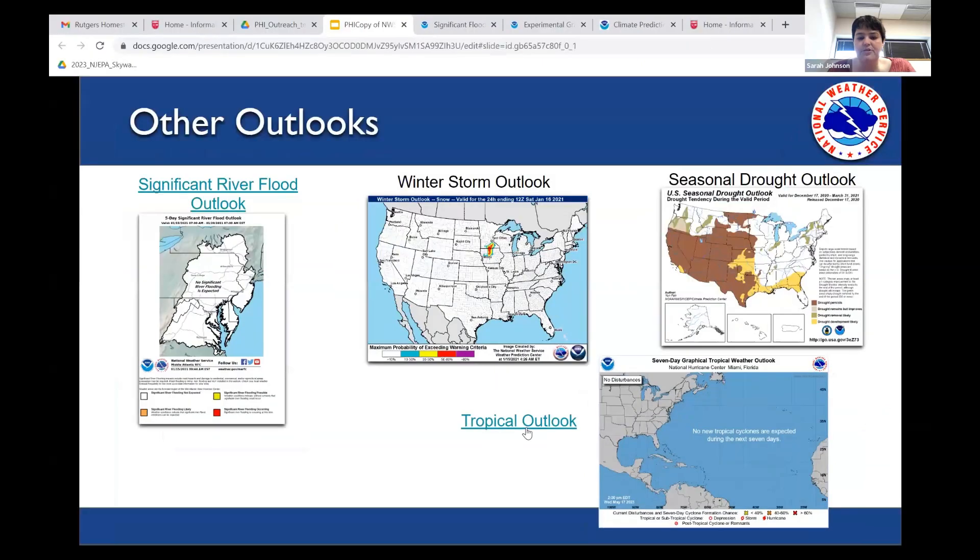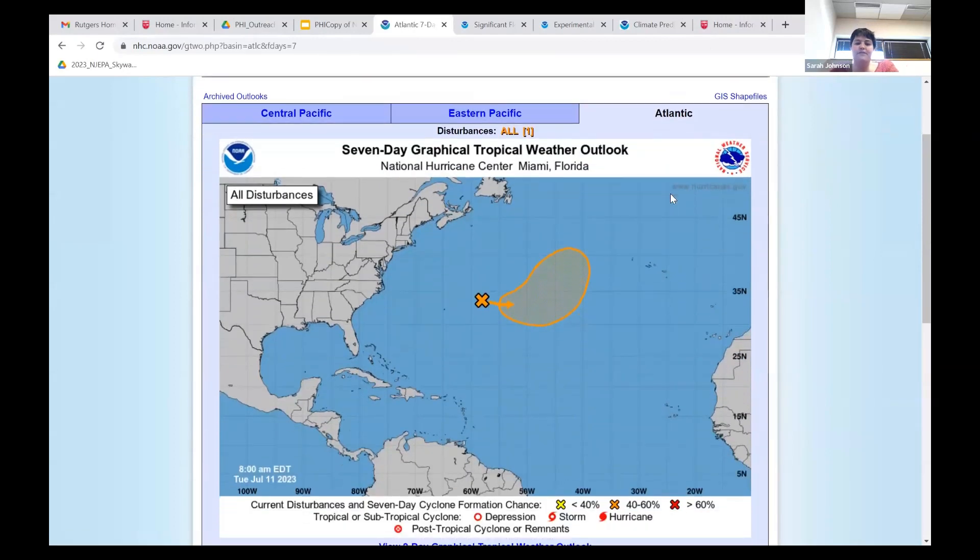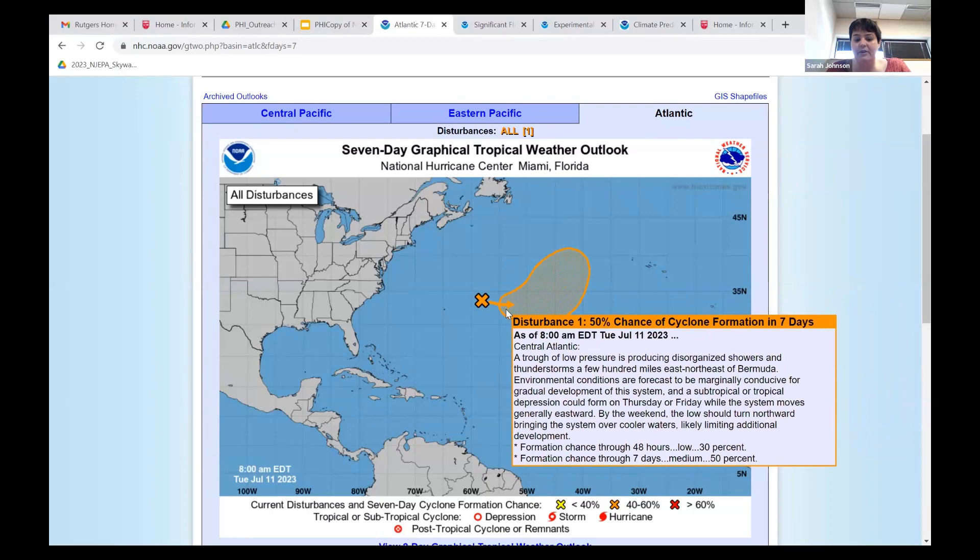Let's talk about the tropics. Here's the seven-day tropical outlook. The X you see is where there is a current disturbance, and the hatched area is where that disturbance may form into a tropical system — though that doesn't necessarily indicate which direction it will move. The area is further color-coded: yellow means low risk, orange means medium risk, and red would mean high risk of development. This current one, within the next seven days, has a 50% chance for development — well off the coast.